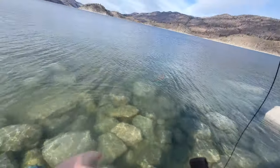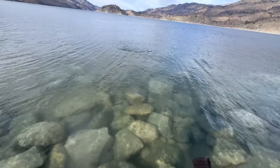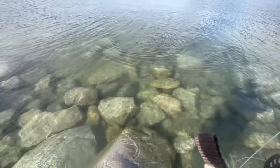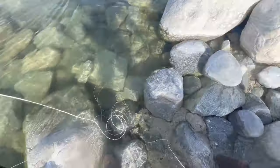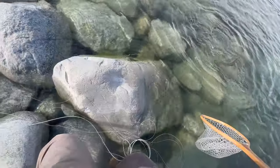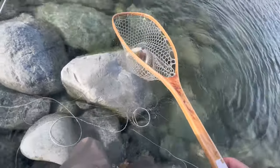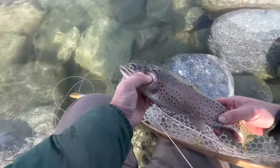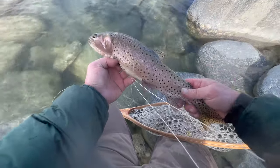All right, we are hooked up again. Nice one — just turned the camera off, that's when he hit. Nice and colored up. He hit it, then dropped it, and then came back for it. Come on, come in. There he is — just a beauty. Beauty LaHontan. All right, see you, buddy.